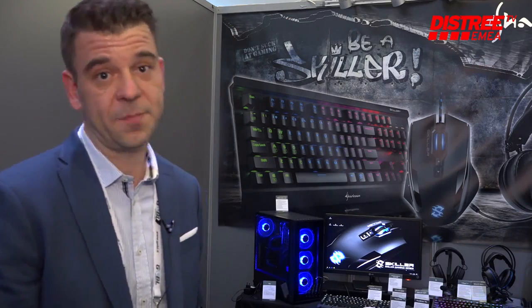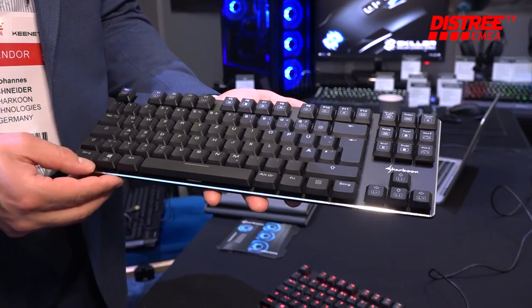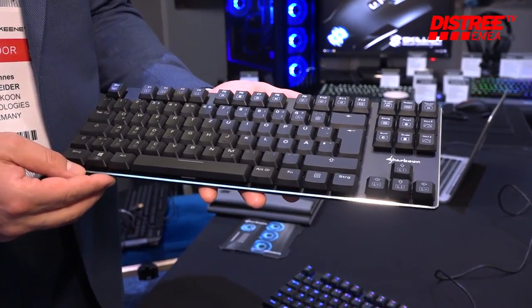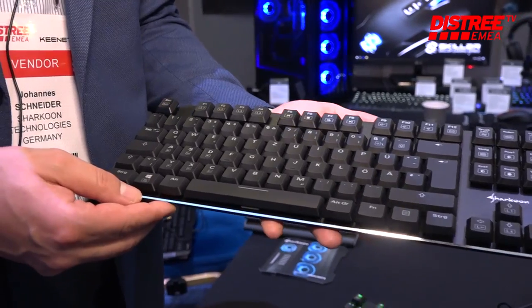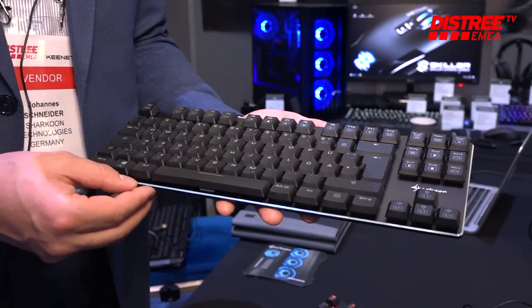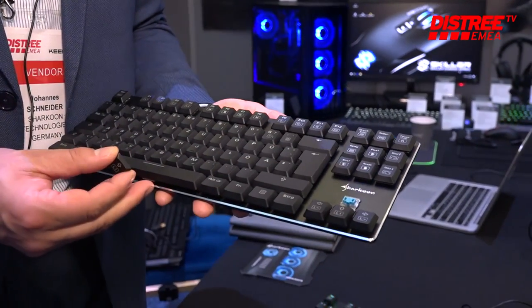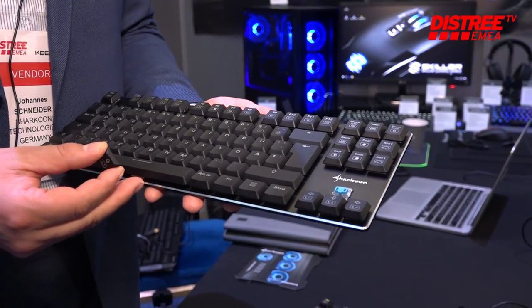It is a mechanical keyboard, but not like a traditional mechanical keyboard, because this is the most flat mechanical keyboard in the market right now. We are showing it here as a TKL version as well as the full size version, also with RGB illumination.